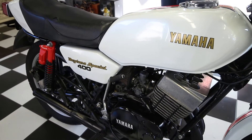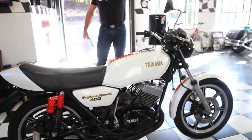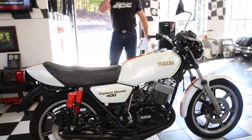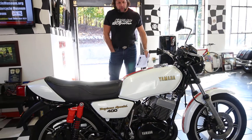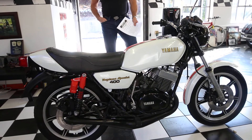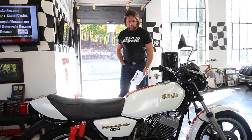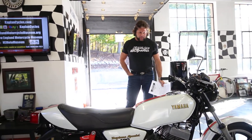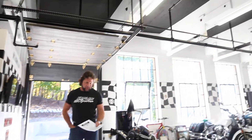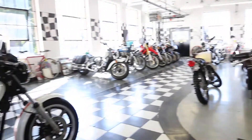This bike, cosmetically, is absolutely stunning, but it's going to need a rebuild. Here's an opportunity to buy a gorgeous RD and rebuild the engine the way you want it at a low entry cost. You can find the parts online — you already have the chambers, the pipes, the boots, the air filters. The shocks are beautiful, and it's got a nice paint job on it.